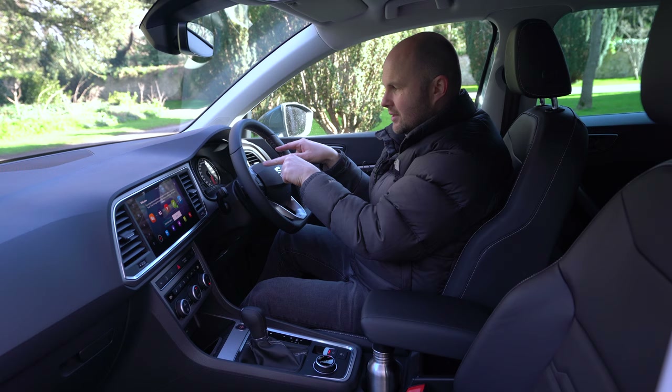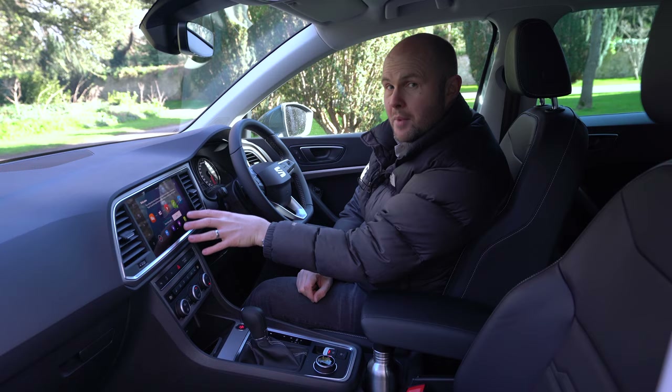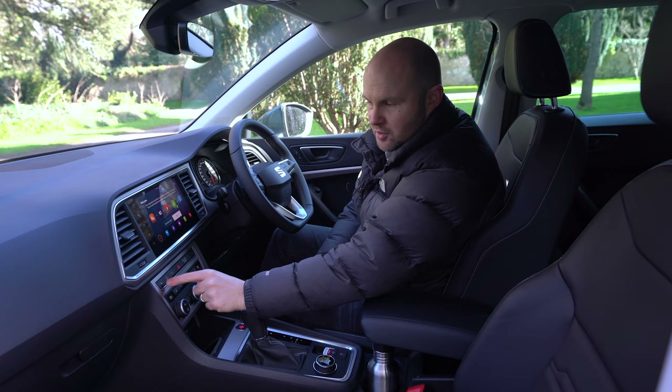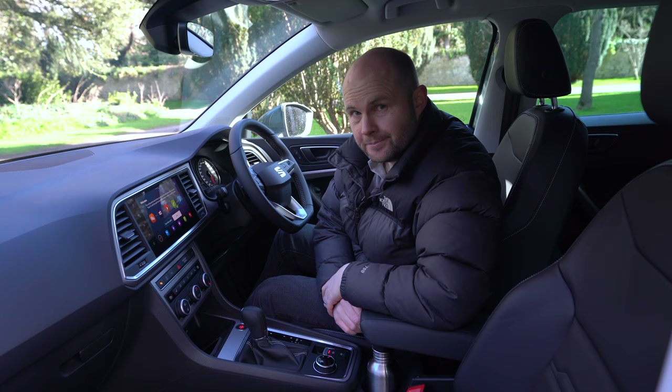Physical dials for the air conditioning are available — you can do it through a menu on the screen, but you can also use knobs if you'd like. This also has parking assist on the Experience model, and if you press it, the car will park itself. I've never managed to get it to work — in any car.